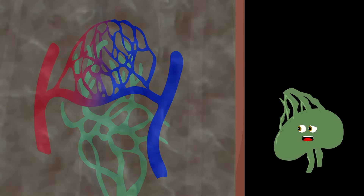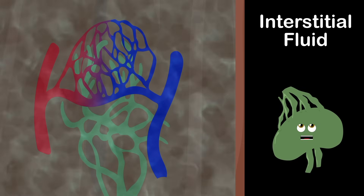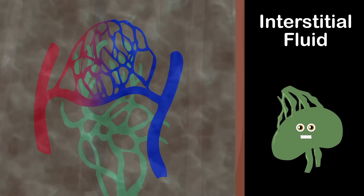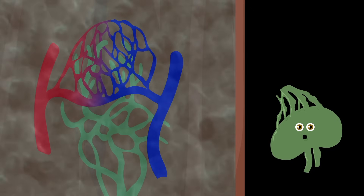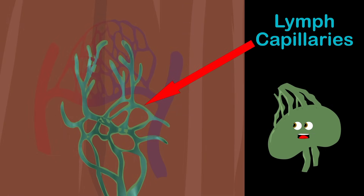Your body's made of watery liquid that fills the spaces between the cells. This liquid's called interstitial fluid. Lymph fluid is formed when interstitial fluid is collected through lymph capillaries.